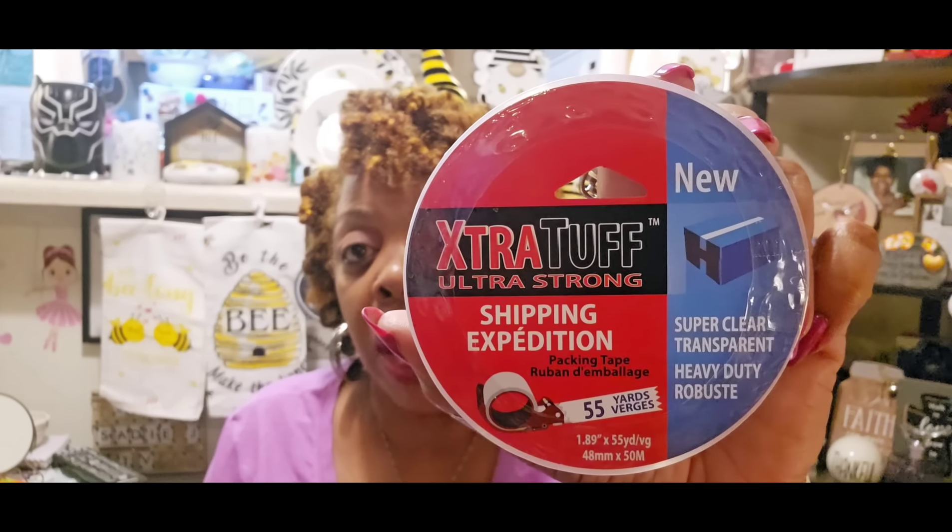This is another repurchase - anytime I find these I'm grabbing at least two because this is a great deal. I don't have to go to Walmart or Target to buy my packing tape. This is the extra tough ultra strong super clear transparent heavy duty robust shipping and packing tape, 55 yards. I already bought two and showed you guys these a while ago, but I happened to see them again and grabbed two more. Since I have several giveaways coming up, I'm going to need that shipping tape.